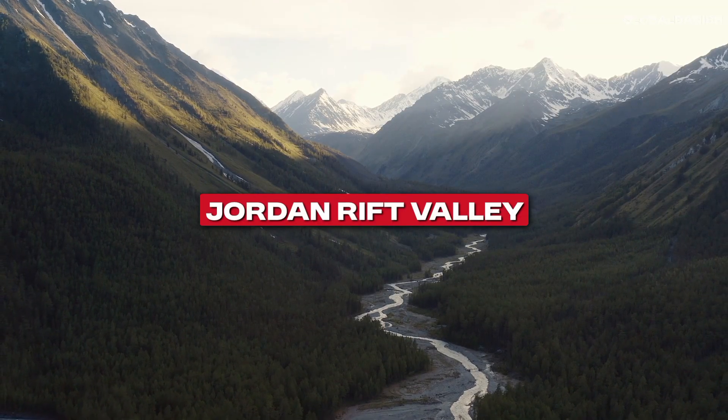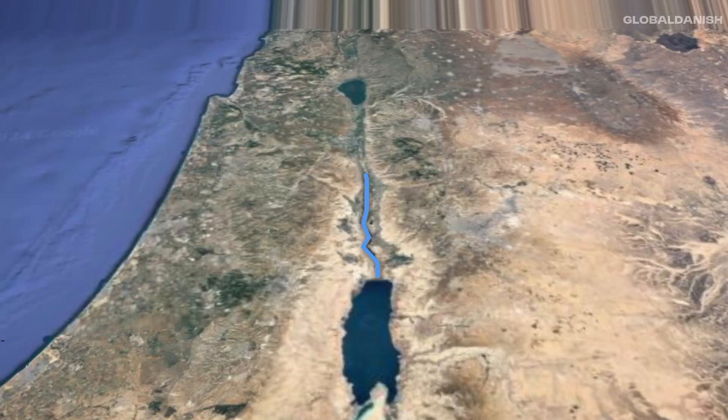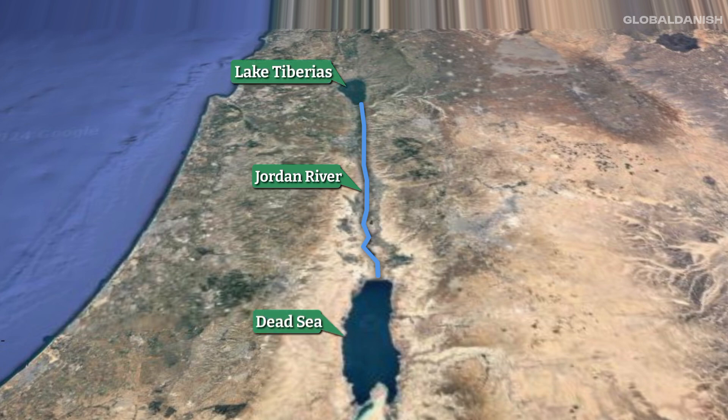Jordan Rift Valley — a dramatic geological feature cutting through the region, home to the Jordan River, the freshwater lake Tiberias, and the hypersaline Dead Sea, the lowest point on earth.